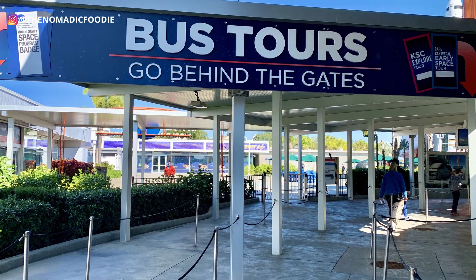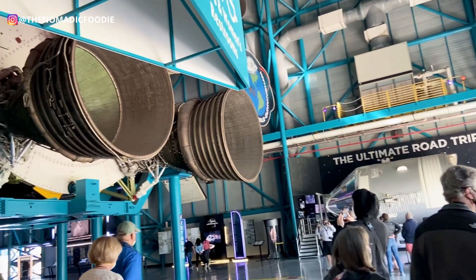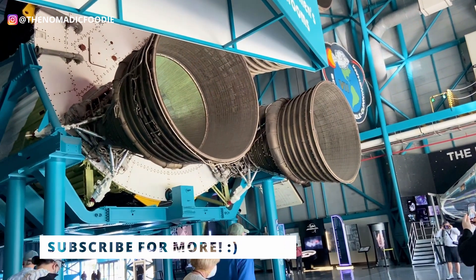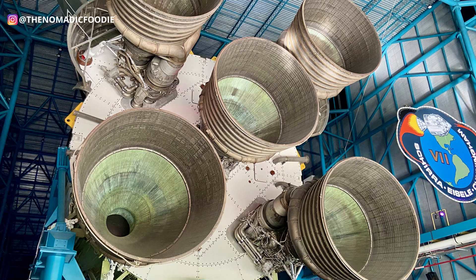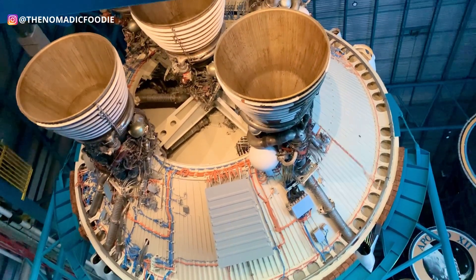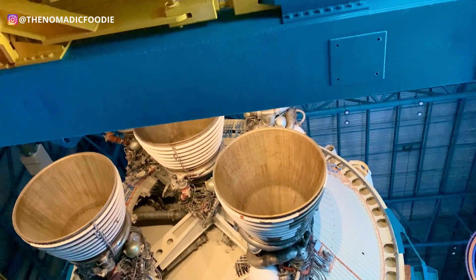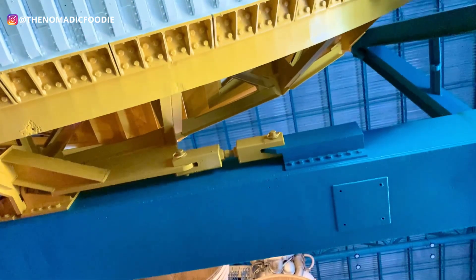As soon as you get off the bus and enter the building, you're going to be able to get a free tour. There's going to be a tour guide waiting for you, and they'll walk you through the three stages of this massive rocket. I'll be honest — I don't know that much about rockets or space or astronomy, but I learned a lot more than I ever did before, and I'm so glad I came.